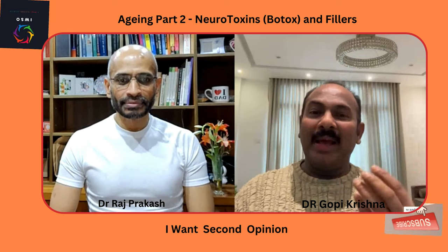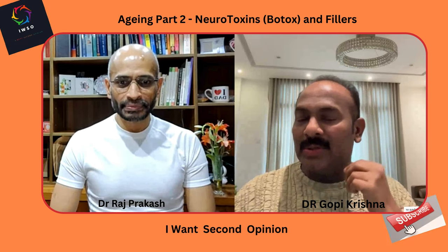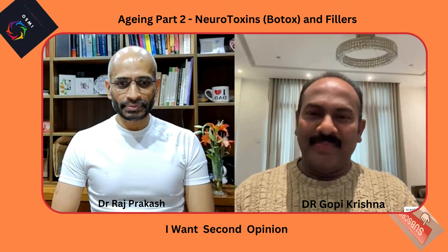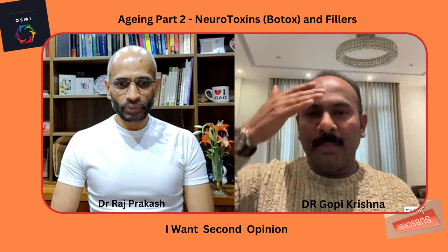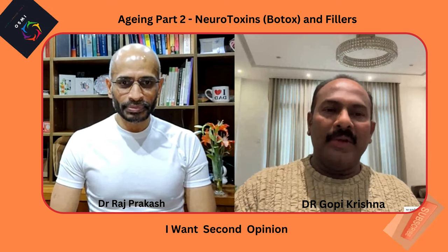Males have sunken cheeks whereas females have rounded, elevated cheeks. Males have narrower lips while females have fuller lips. Males have a square chin while females have a rounded chin, and even the mandibular angle differs between genders. All these anatomical features must be accounted for before starting treatment. Muscle hyperactivity is also assessed — for some people glabellar activity is more pronounced, for others the frontalis is more active.